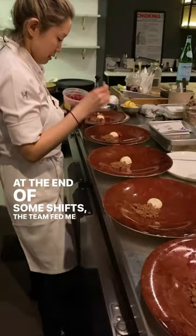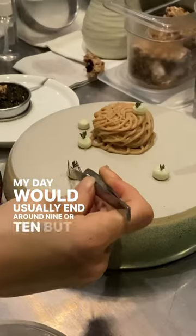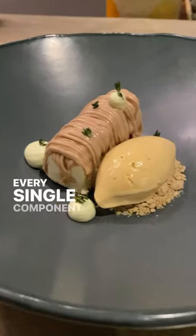At the end of some shifts, the team fed me a multi-course meal, which was absolutely incredible. My day would usually end around 9 or 10, but a lot of the staff stays even later to clean up. It's an absolutely exhausting day on your feet, but it's so inspirational to see how much care and thought goes into every single component of each dish.